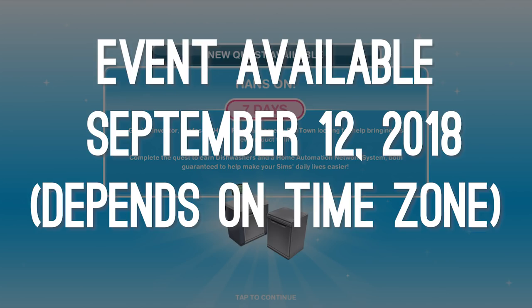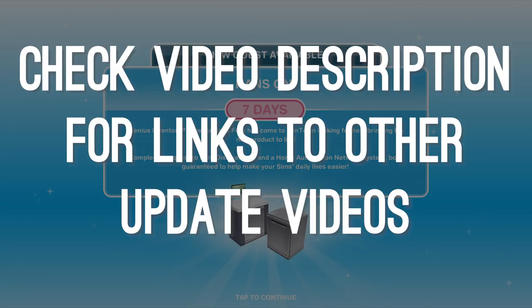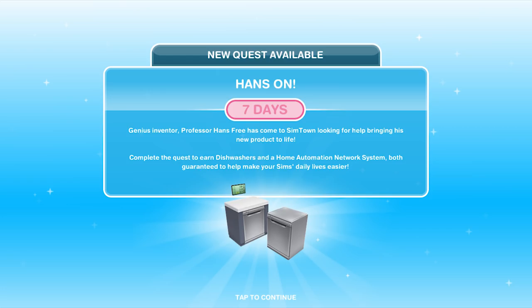So if you are watching this video after those 7 days, then unfortunately you have missed this event and you will need to wait for the game developers to bring it back. And no, unfortunately we do not know when that will be. If you complete this quest within the 7 days, you will win Dishwashers and a Home Automation Network System.